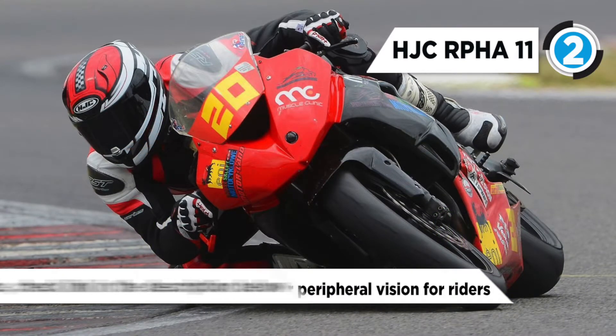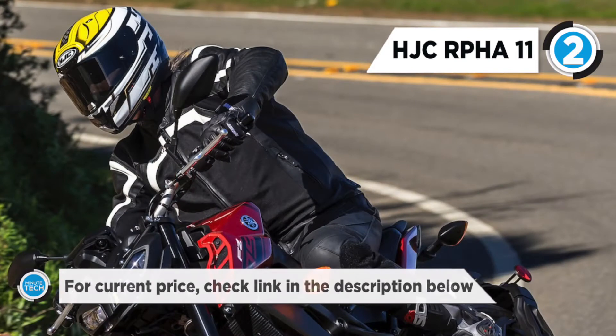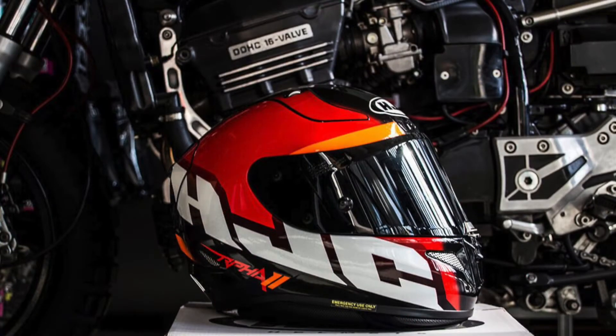The top air intakes in the crown are hidden inside scoops that direct plenty of flow to the rider's head. It also includes both clear and dark smoke shields and anti-fog insert lenses and emergency cheat pads for safe and quick rescue in an emergency situation.